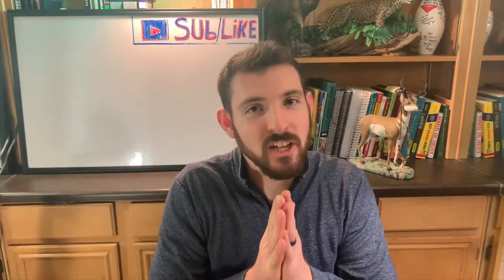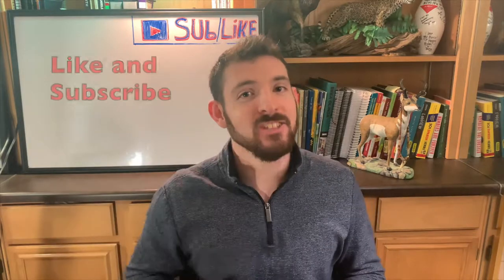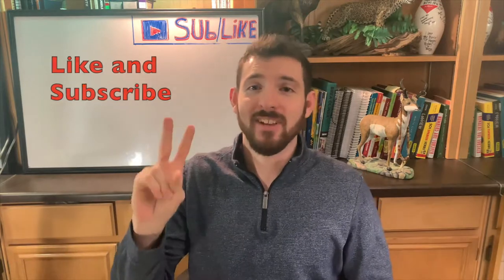As always, thank you so much for watching. I hope you enjoyed my video and found value in it. If you did, go ahead and smash that like button. And if you haven't already, hit that subscribe button as well. I will see you in the next video.